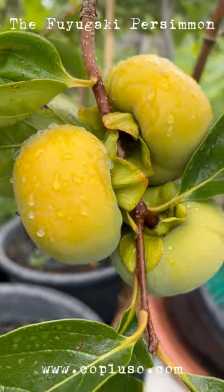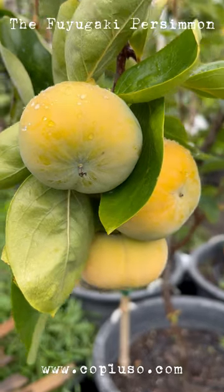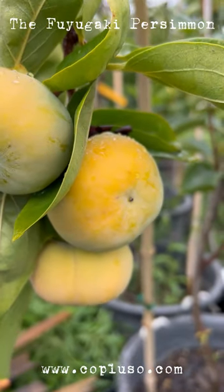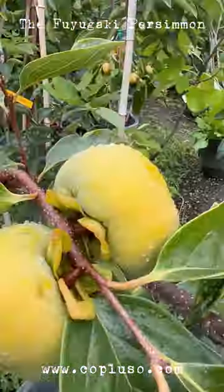Besides the fruit, the Fuyugaki is a good choice because it is pest and disease resistant. The tree grows to 20 feet tall and 20 feet wide. It requires full sun to partial shade and well-drained soil.